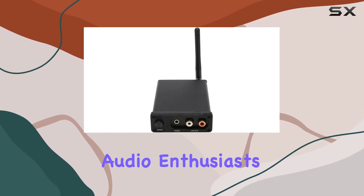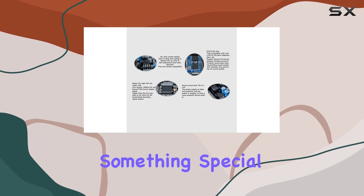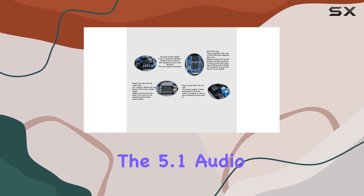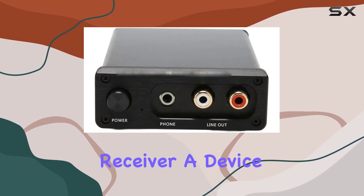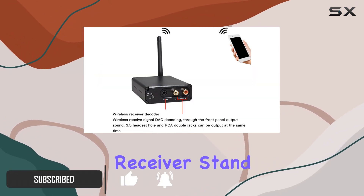Hey there, fellow audio enthusiasts. Welcome back to the channel. Today, we have something special to talk about: the 5.1 Audio Receiver, a device designed to take your audio experience to the next level. Let's dive into what makes this receiver stand out.